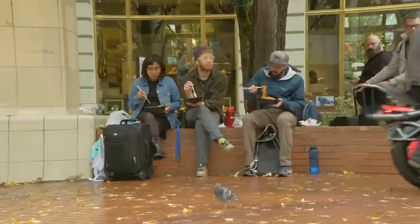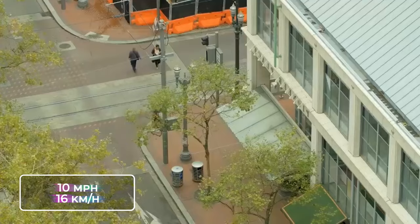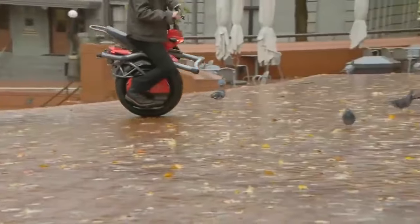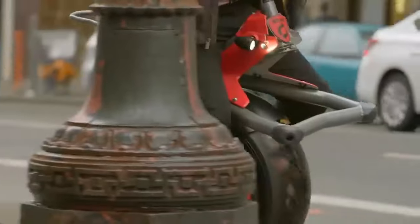It can zip along, giving you a thrill ride for 16 kilometers per hour or 10 miles. Imagine the delight of zipping through town, the wind in your hair, and not worrying about running out of battery. It's like being granted an all-access pass to pure electrifying enjoyment for up to 96 kilometers or 60 miles on a single charge.